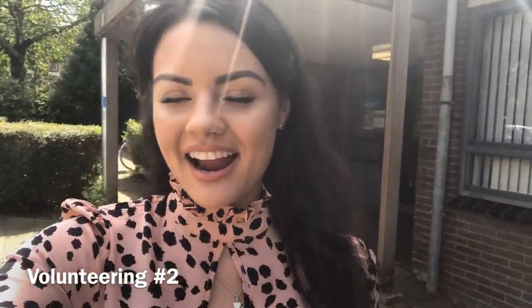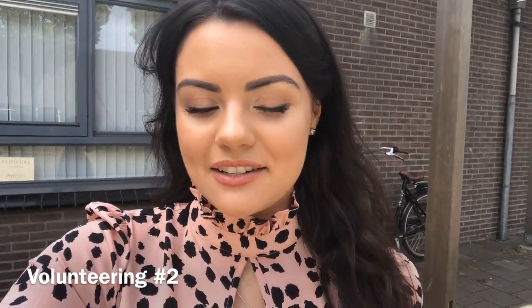It's me again, but this time we are at a different facility. I want to help as many people as I possibly can, so that's why I decided to do volunteer work at two companies. This is my second company and this afternoon I'm going to play some games and have a lovely afternoon with all the elderly people that come here to fill their day.